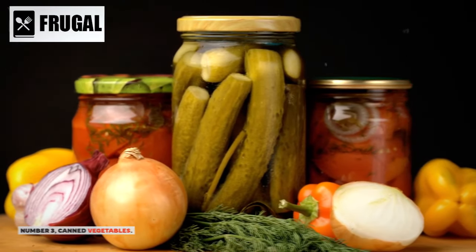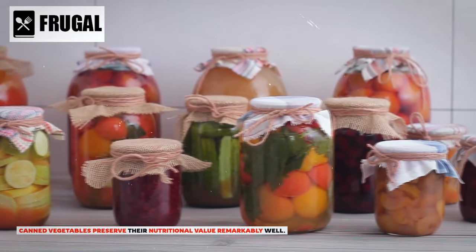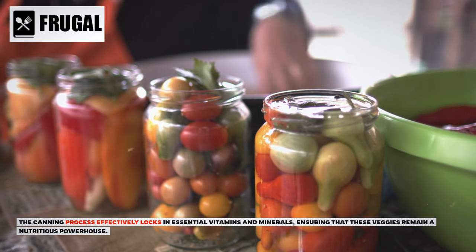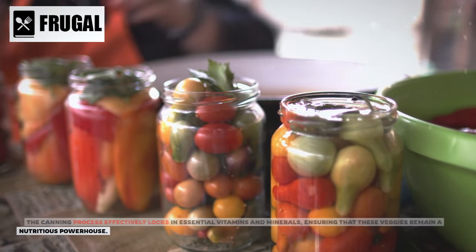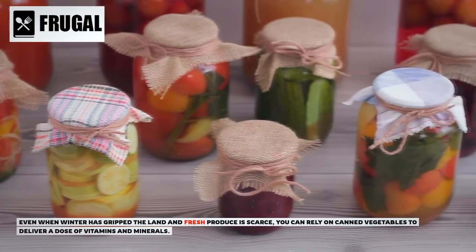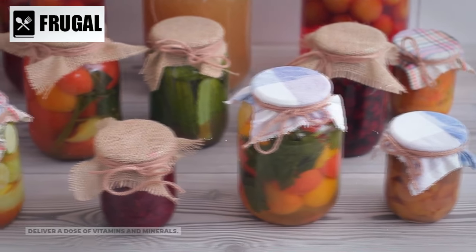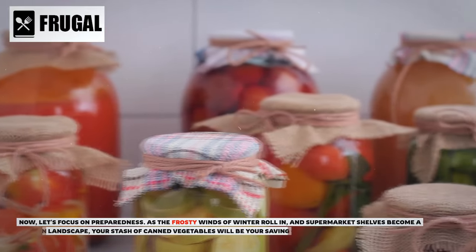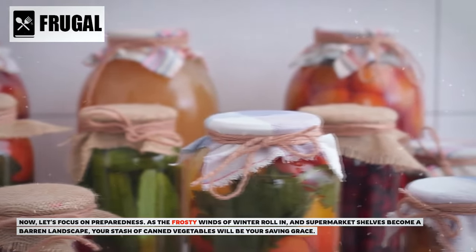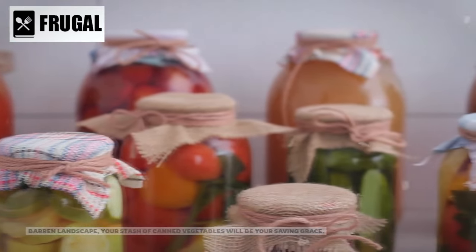Number three: canned vegetables. Canned vegetables preserve their nutritional value remarkably well. The canning process effectively locks in essential vitamins and minerals, ensuring that these veggies remain a nutritious powerhouse. Even when winter has gripped the land and fresh produce is scarce, you can rely on canned vegetables to deliver a dose of vitamins and minerals. As the frosty winds of winter roll in and supermarket shelves become bare, your stash of canned vegetables will be your saving grace.